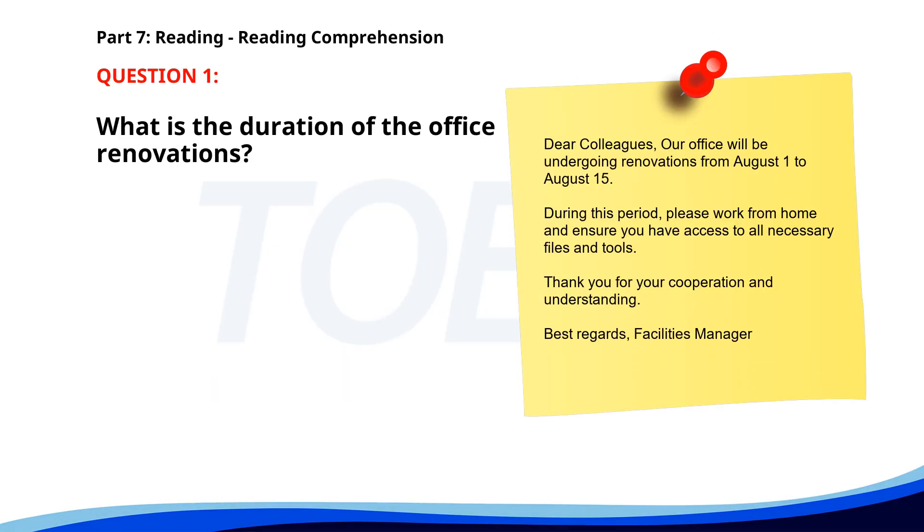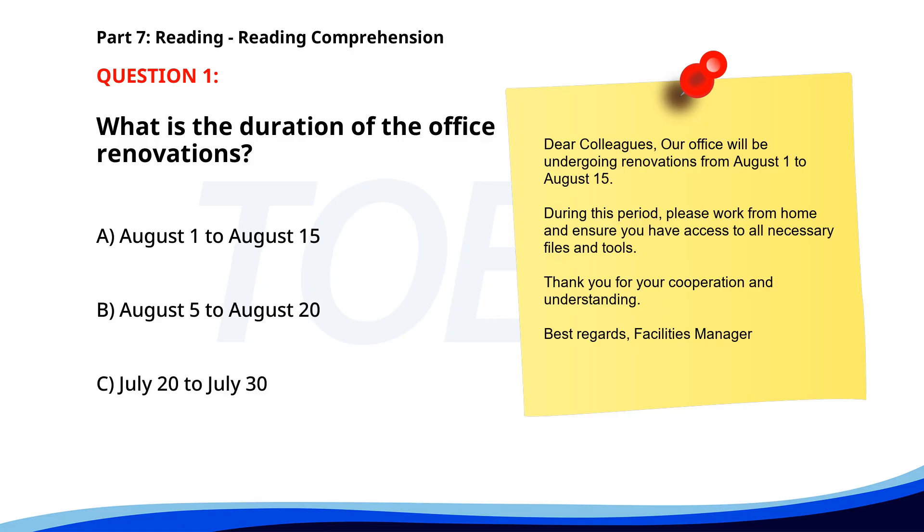Number 1. Dear colleagues, our office will be undergoing renovations from August 1st to August 15th. During this period, please work from home and ensure you have access to all necessary files and tools. Thank you for your cooperation and understanding. Best regards, Facilities Manager. What is the duration of the office renovations? A. August 1st to August 15th. B. August 5th to August 20th. C. July 20th to July 30th. The correct answer is A: August 1st to August 15th.